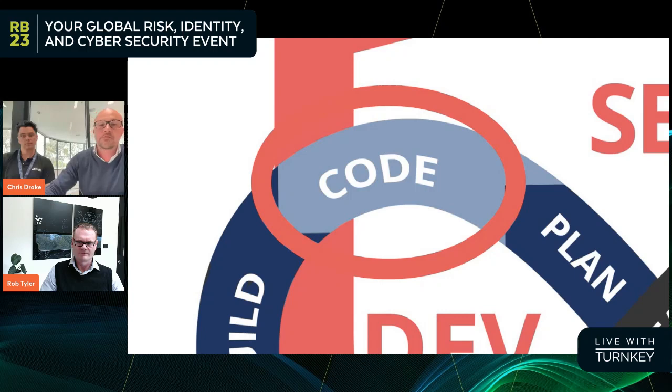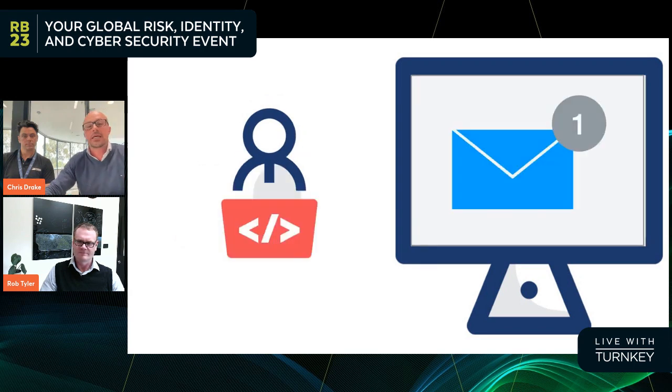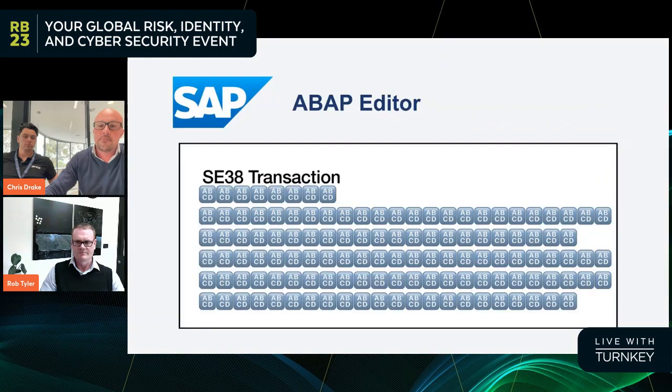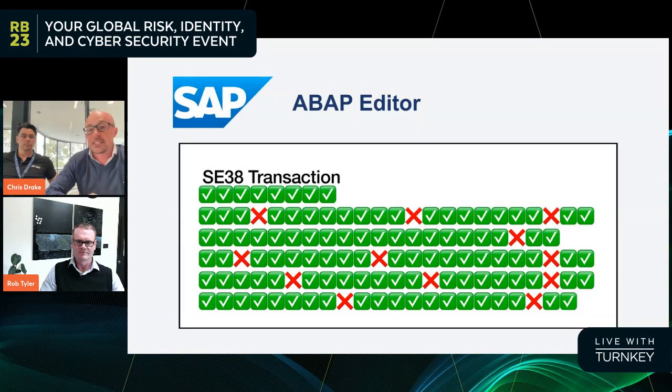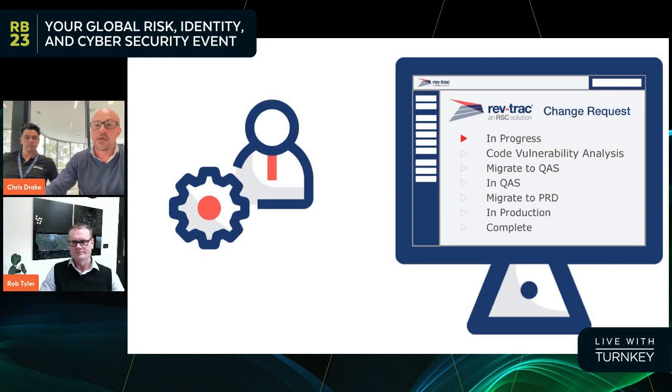Starting in the plan phase — once a business determines that a change is required, it usually starts in a servicing tool like ServiceNow, Jira, or Cherwell, and then it's handed to RevTrack to ensure it's delivered through a compliant workflow process. You can see on screen we've got a simplified workflow process. Importantly, code vulnerability analysis is included in that process before a change can be determined ready for production. In the code phase, this is really where all the magic happens. Once a change goes to status 'in progress', the developer receives a notification asking them to start coding the required change, working out of an SE80 transaction.